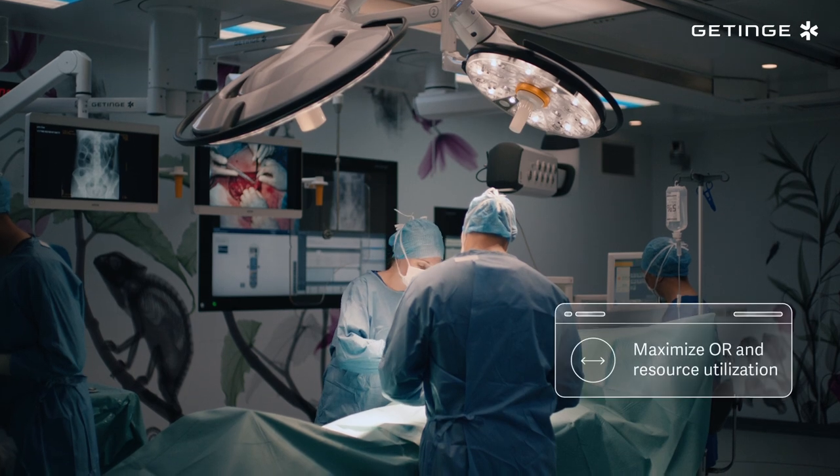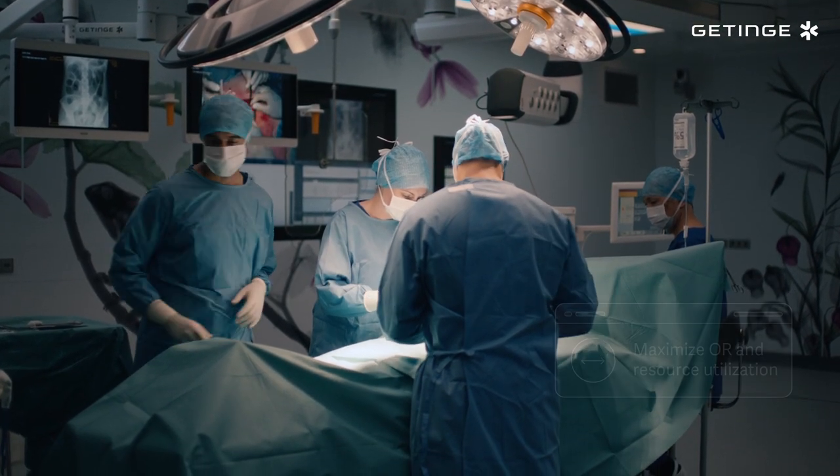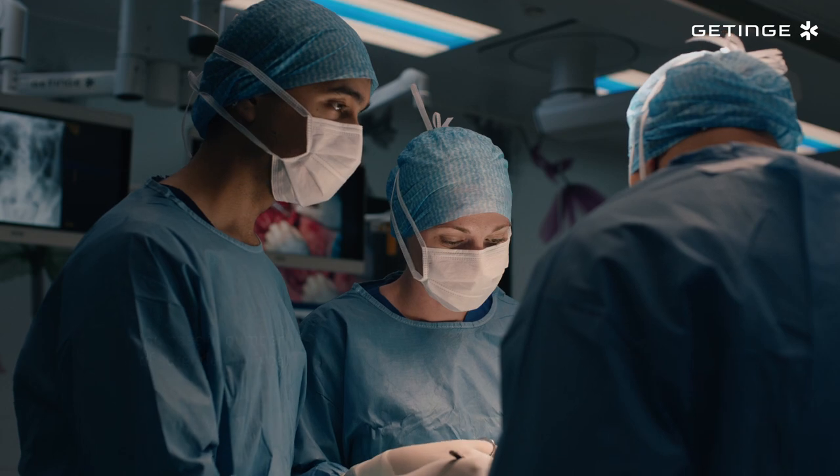Better scheduling is helping us do more for patients by maximising the utilisation of our operating rooms and reducing waiting time. It's all about planning — planning of our OR, planning the surgery schedule, planning our resources — and sometimes planning is a moving target.